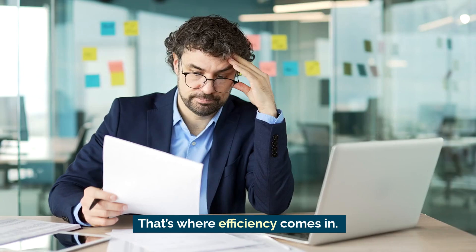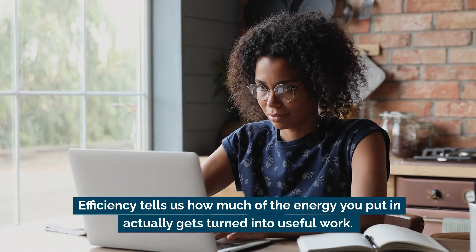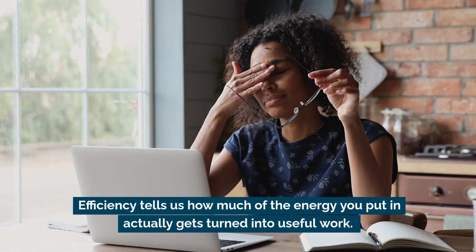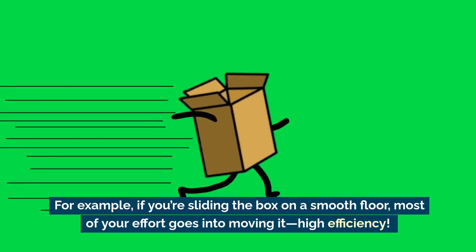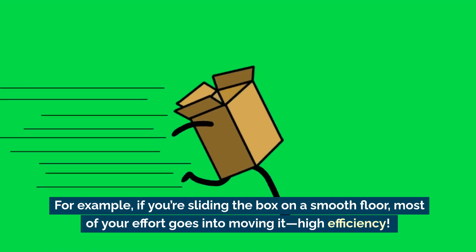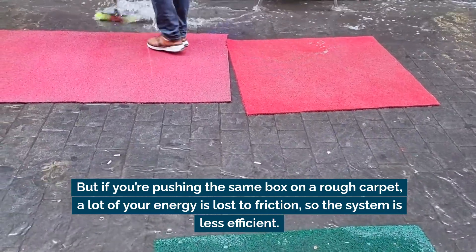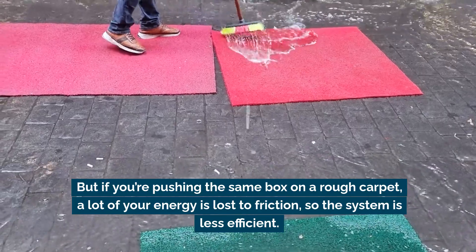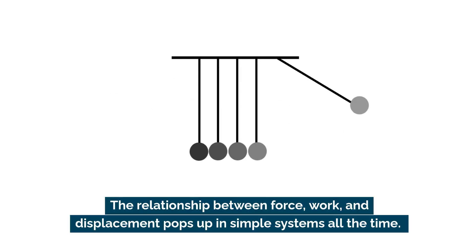Not all systems are equally good at turning energy into work — that's where efficiency comes in. Efficiency tells us how much of the energy you put in actually gets turned into useful work. If you're sliding the box on a smooth floor, most of your effort goes into moving it — high efficiency. But on a rough carpet, a lot of energy is lost to friction, making the system less efficient.